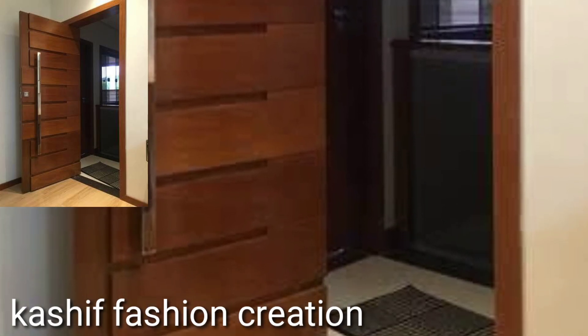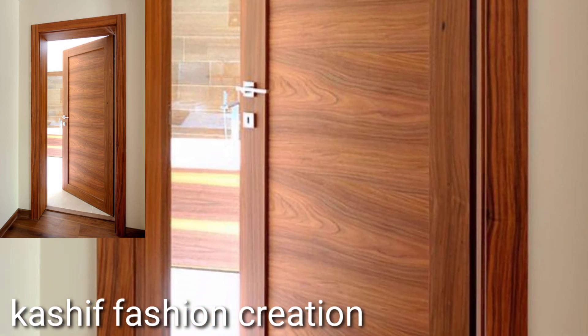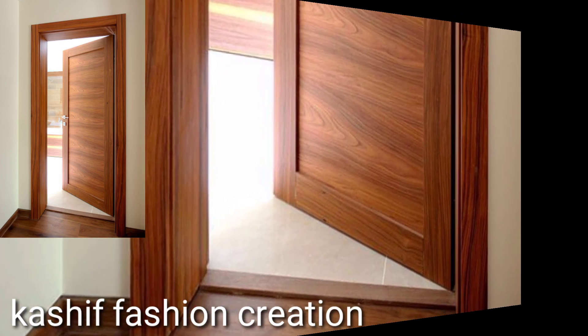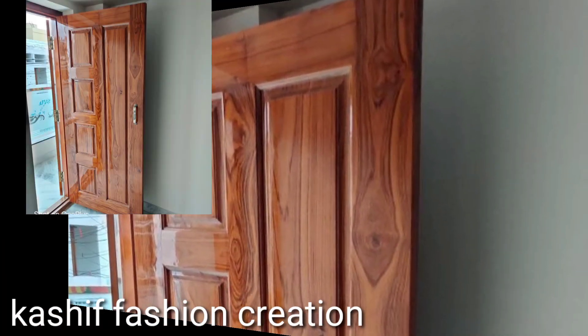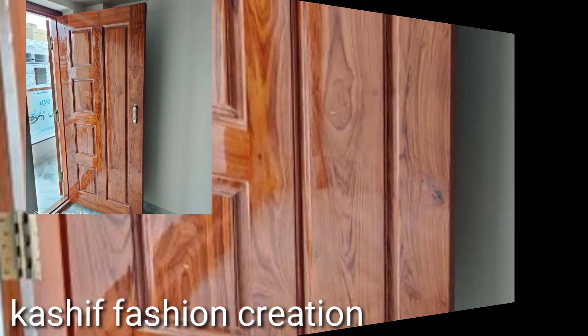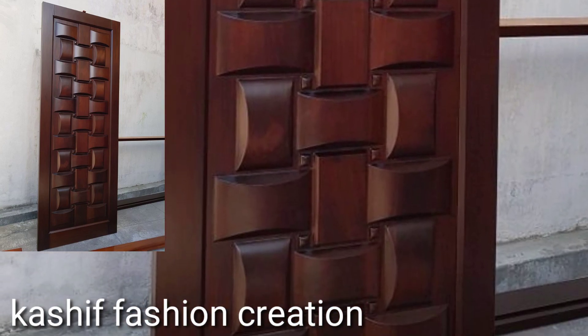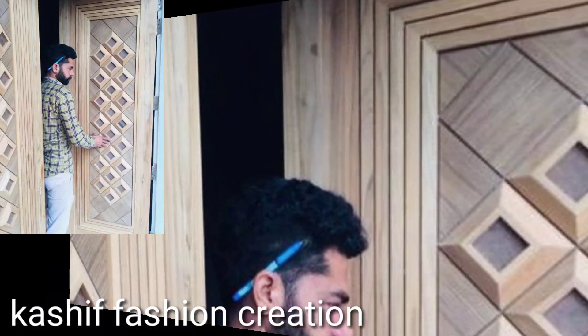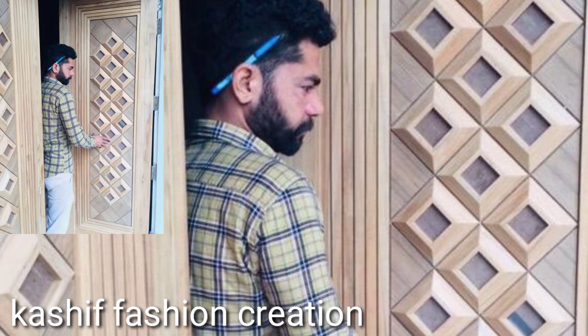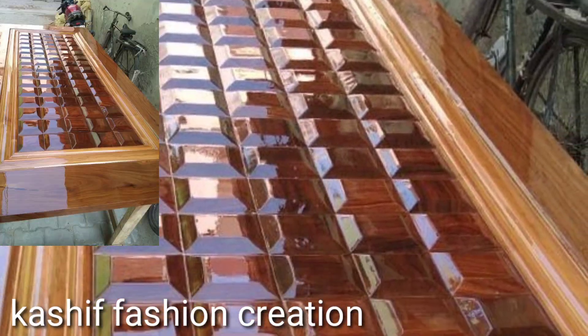Please watch my full videos and share them. You will see fabulous, attractive, stylish, modern and classic original wooden door designs. I hope you like and enjoy my videos. This video is very helpful and useful for you. You will see stylish beautiful wooden doors.